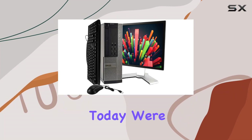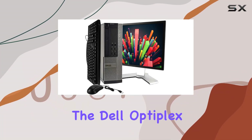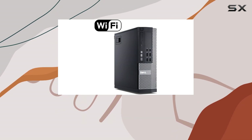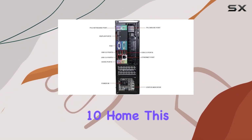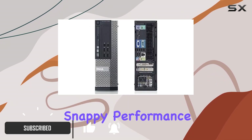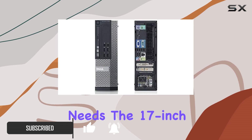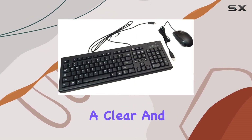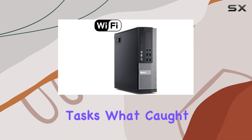Hey everyone, today we're diving into the Dell OptiPlex SF computer PC, a renewed powerhouse designed for education. Running on Windows 10 Home, this PC boasts an Intel Core i5 processor offering snappy performance for your academic needs. The 17-inch LCD monitor, though the brand may vary, provides a clear and vibrant display for all your tasks.